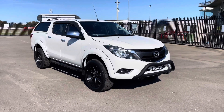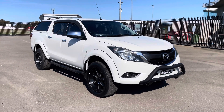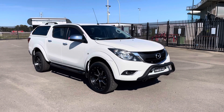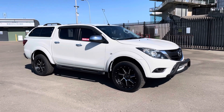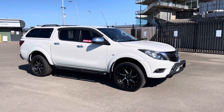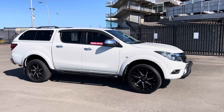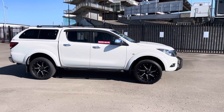Hi guys, Rick from Newcastle Vehicle Exchange here. An absolutely awesome truck has just come in. This is a 2015 model Mazda BT50 XTR. It's the first of the new shape. It's a turbo diesel high rider, so it's a 4x2 elevated vehicle. It looks like a four-wheel drive but it is a 4x2 high rider XTR turbo diesel.